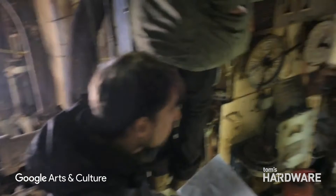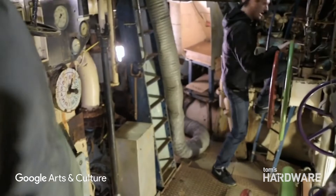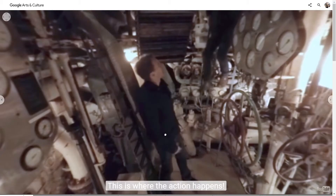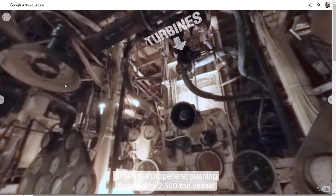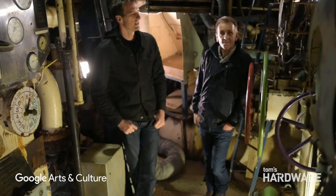Here we are at the very bottom of the ship in the engine room. We've got the boiler rooms there — this is where the action happens. Steam created there drives the turbines, drives the propellers, pushing this mighty 2,500-tonne vessel across the surface of the waves.